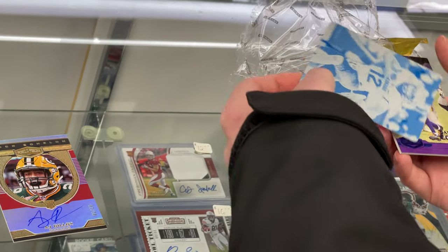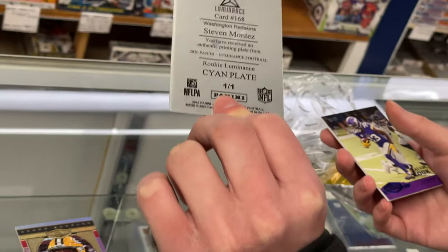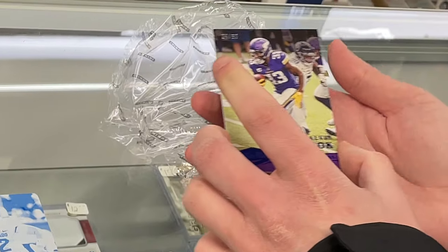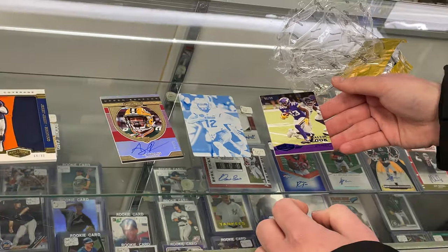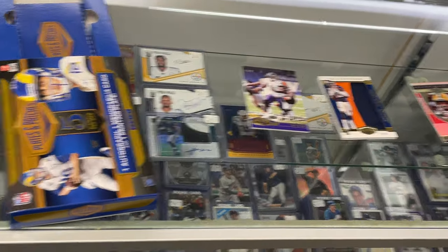Really nice card there. Here's the one-on-one printing plate, and that is rookie Steven Montez. And then we have another numbered card — four of 60 — Dalvin Cook.